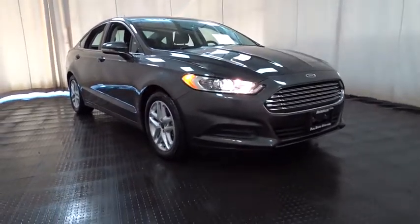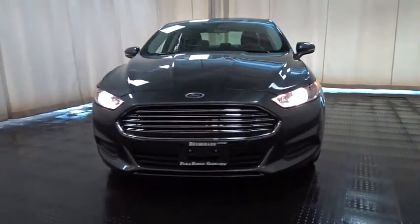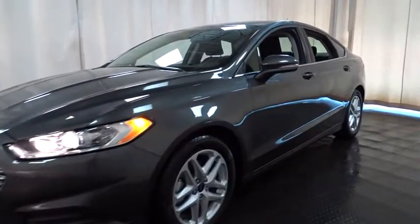The 2015 Ford Fusion. You can have both impressive power and great economy in a Fusion. This vehicle has less than 6,000 miles. Here are some of this vehicle's great options.